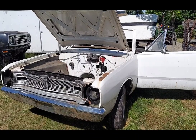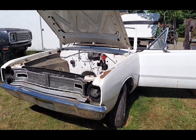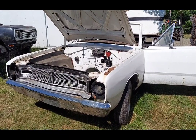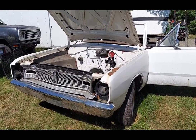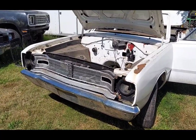So without further ado, here she is — a 1967 Dart GT convertible. This was a restoration that for whatever reason failed to be completed, and the car ended up sitting outside unfortunately.